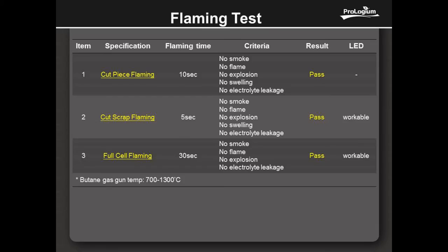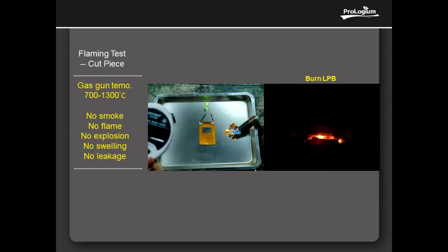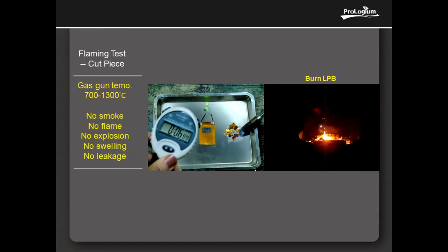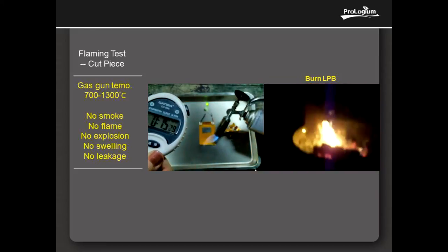Cut piece and cut scrap flaming test: By using a gas gun at a temperature of about 700 to 1300 degrees centigrade, burn the cell. The cell does not smoke, not flame, not explode, and the electrolyte does not leak. Moreover, the LED works.